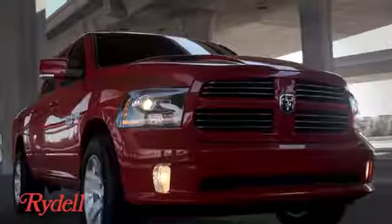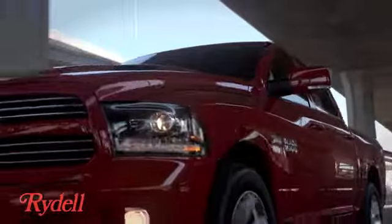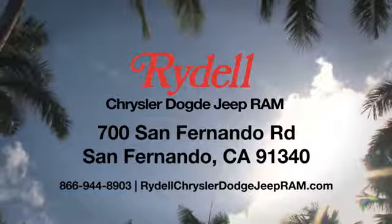Take it for a test drive today. Stop into Rydell Chrysler Dodge Jeep Ram. We're conveniently located near the 5 and 118 freeways at 700 San Fernando Road in sunny San Fernando, California.